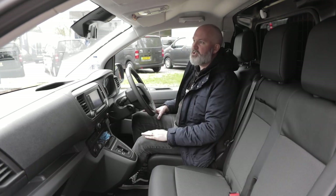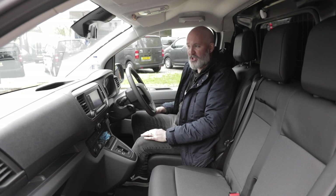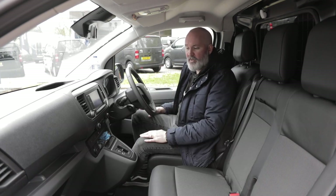So there you go. The Pro-Ace Electric benefits from having the same cabin as all of the other vans that share the PSA Group platform and it is one of my favourites. These are modern cabins filled with modern equipment for the modern driver.